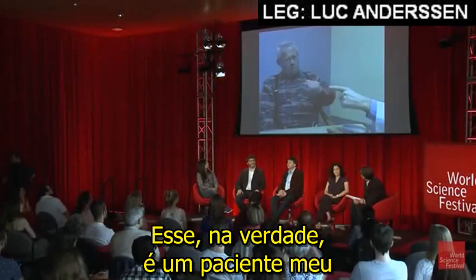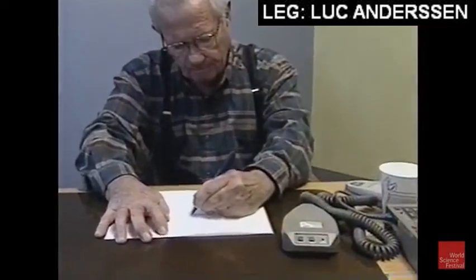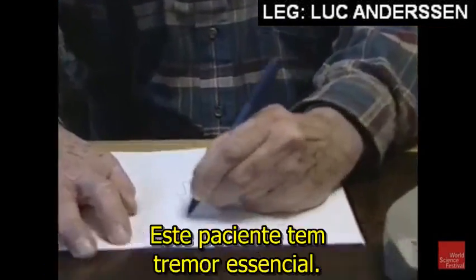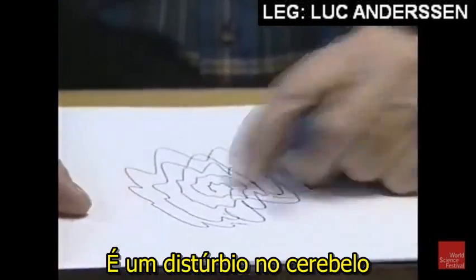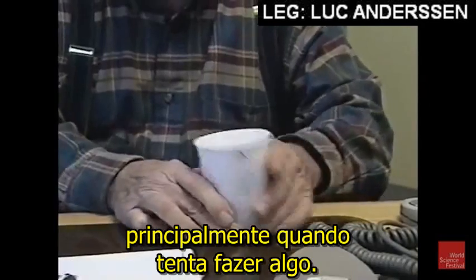This is actually a patient of mine that we implanted a system in. This is Blair Ford, my neurologist I work with, talking in the background. This patient has a central tremor. It's a disorder of the cerebellum where you can see he cannot control his movement, particularly when he tries an action.